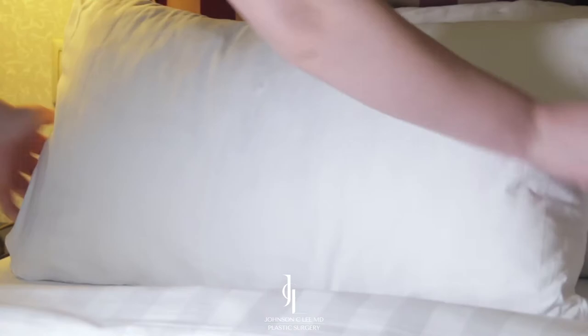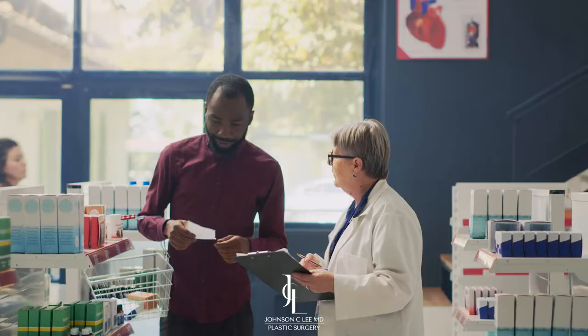Once we decide to have the surgery, there are a couple of things I'd like for you to do to prepare. Make sure that you prepare for the aftercare — have a lot of nice pillows at home, someone to take care of you, and make sure you get all your prescriptions ahead of time. I also want patients who already have eyelid fillers, either above or below the eyelid, to get that dissolved at least two weeks before the date of surgery.